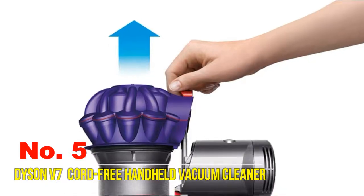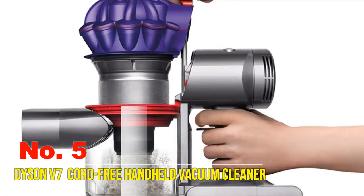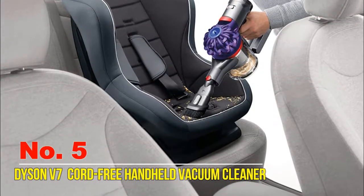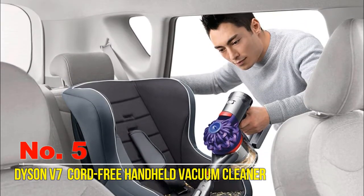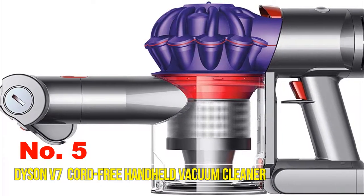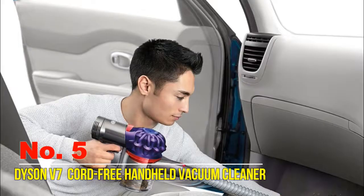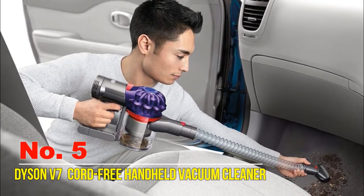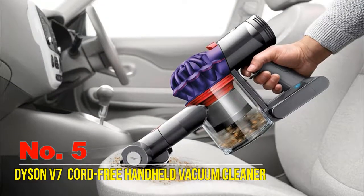Number five: Dyson V7 Car+Boat cord-free handheld vacuum cleaner. It is cord-free and hassle-free, cleaning awkward spaces inside the home and out. Powered by the Dyson digital motor V7, it is the most powerful handheld vacuum with up to 30 minutes of fade-free suction. Battery power is only used for cleaning. The hygienic dirt ejector hygienically drives out trapped dust and debris in a single action. The mini motorized tool removes pet hair and ground-in dirt.